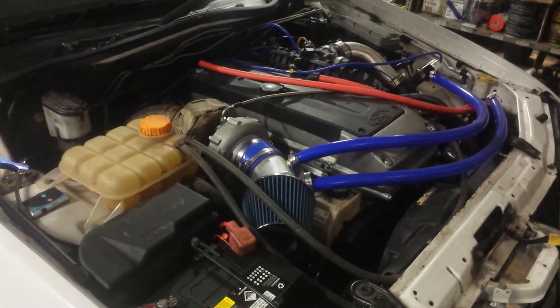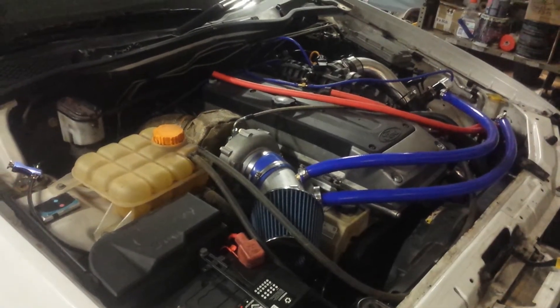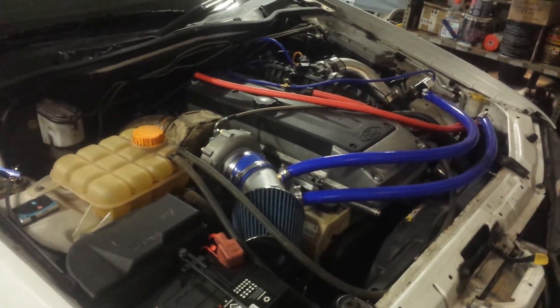It's an FG LPI motor, T70 turbo, 80 pound injectors, running on E85.